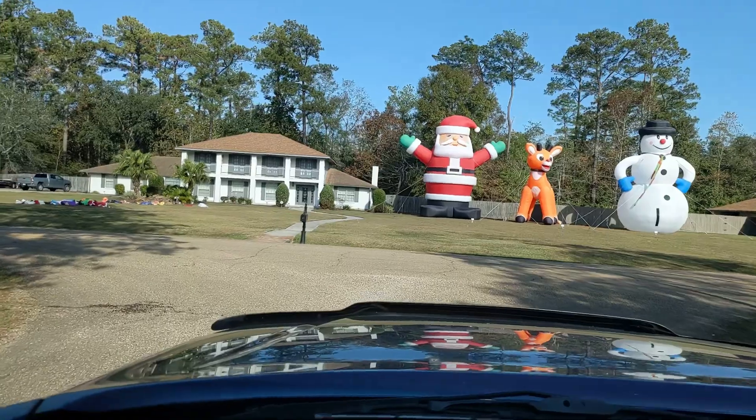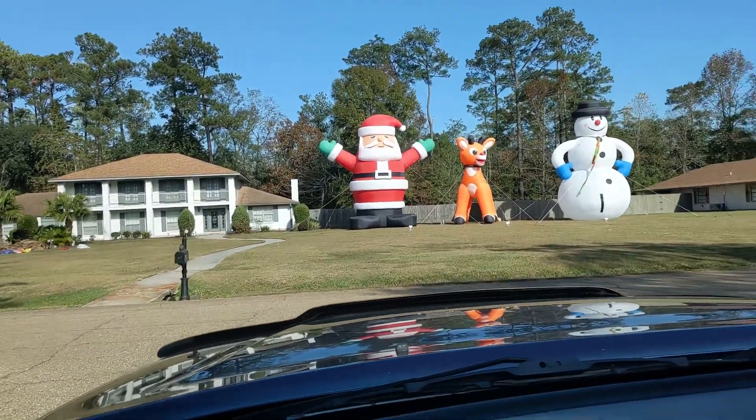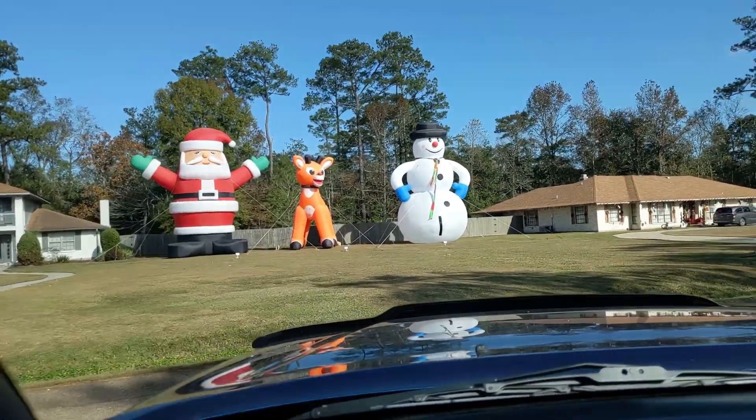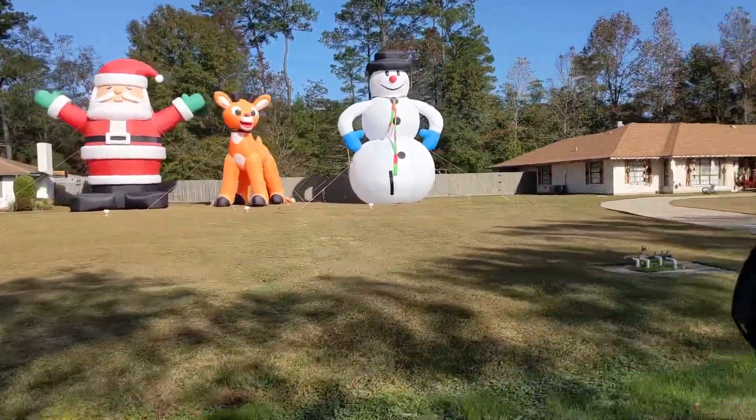We've got a train coming — let's see what we got. Look at these — they're taller than that house! We got a Santa, maybe that's Rudolph with the red nose, and Frosty. Those are the biggest ones I've ever seen.